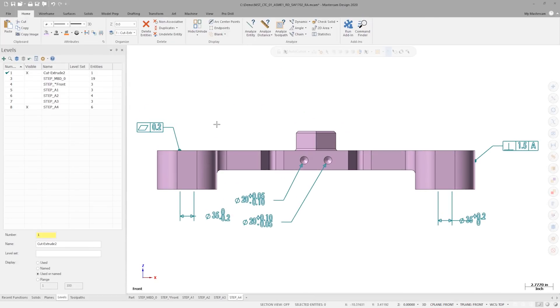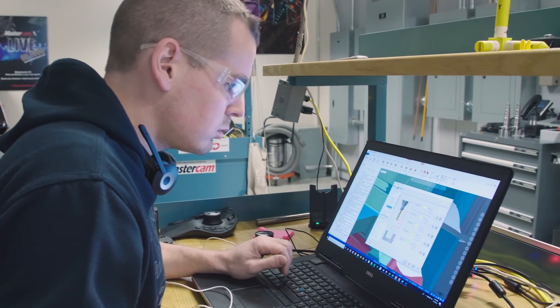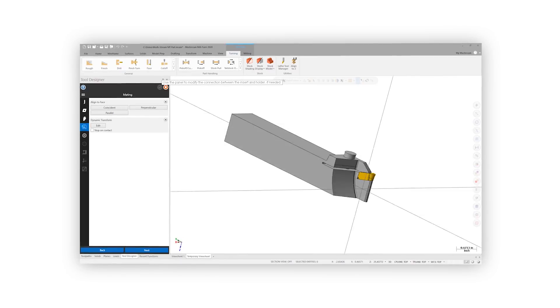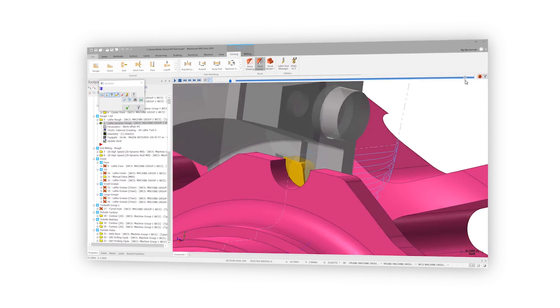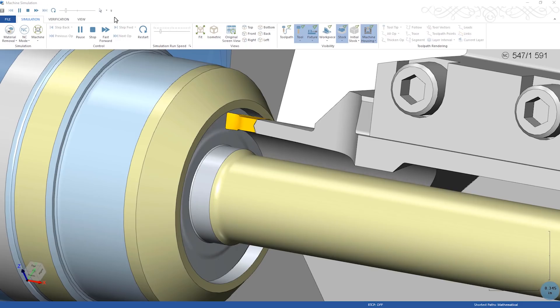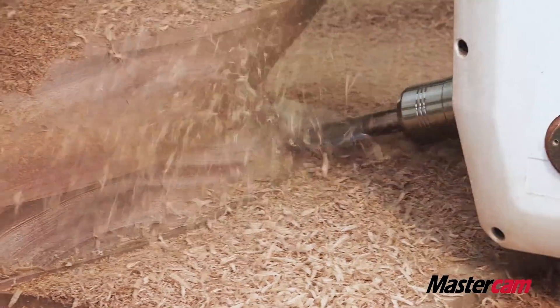We've worked directly with several partner companies and NIST, the National Institute of Standards, in our attempt to implement support for MBD in Mastercam — all the way from design, all the way through the process. That's why they call it model-based definition: the definition of what you're to manufacture is all defined in the model.